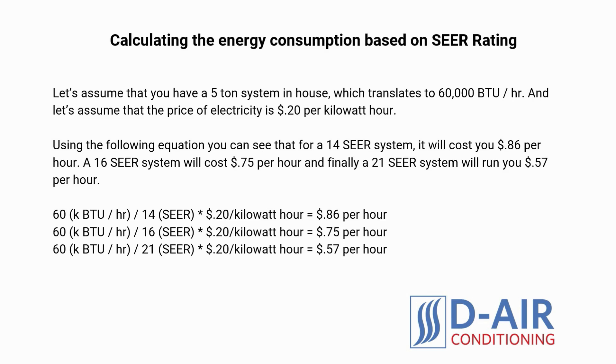A 16 SEER system will cost 75 cents per hour, and a 21 SEER system will run you 57 cents per hour. If you plan on using your air conditioner just in the summer for 20 days per month and 8 hours per day, here is the cost per month.